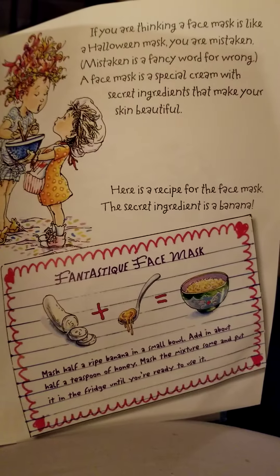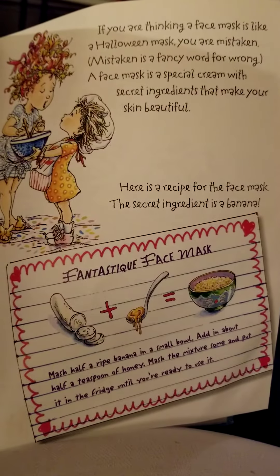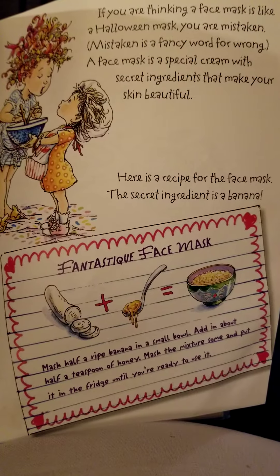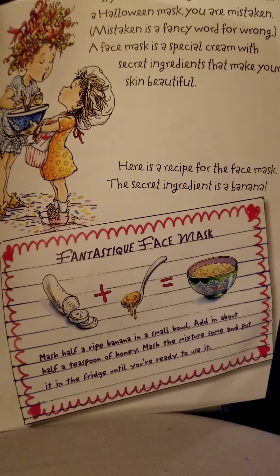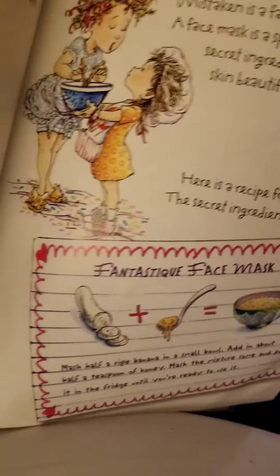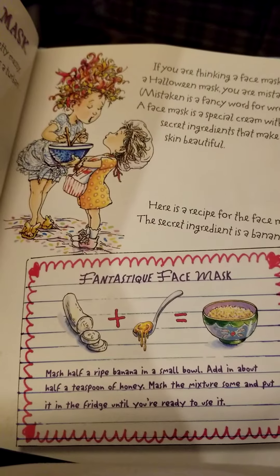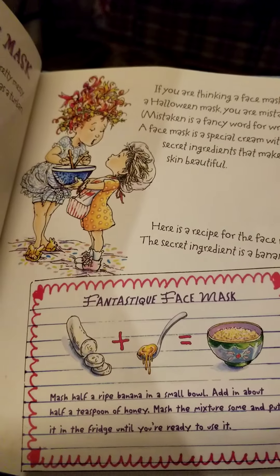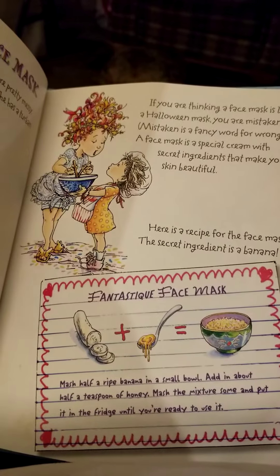If you're thinking a face mask is like a Halloween mask, you are mistaken. Mistaken is a fancy word for wrong. A face mask is a special cream with secret ingredients that make your skin beautiful. Here is a recipe for the face mask — the secret ingredient is a banana. Mash half a banana, add in about half a teaspoon of honey, mix the mixture, and put it in the fridge until you're ready to use it. That's a good face mask you might want to try.